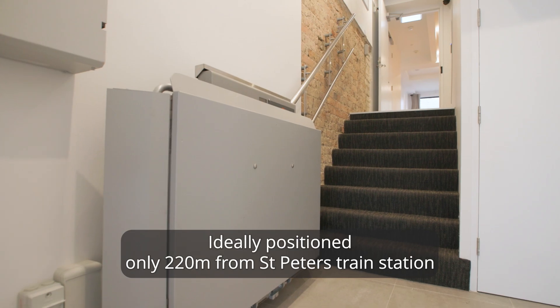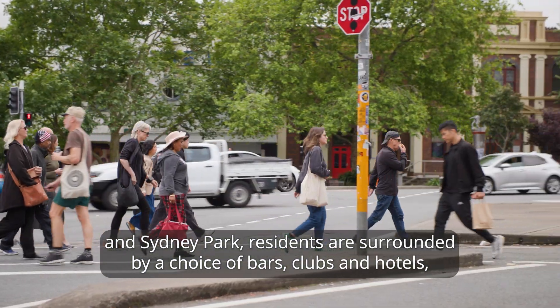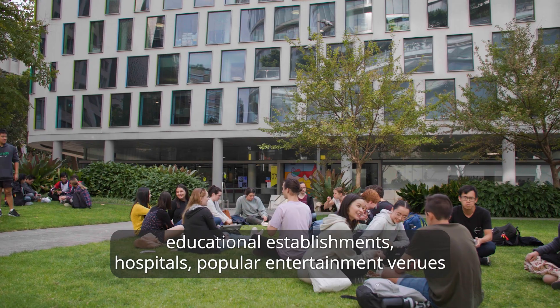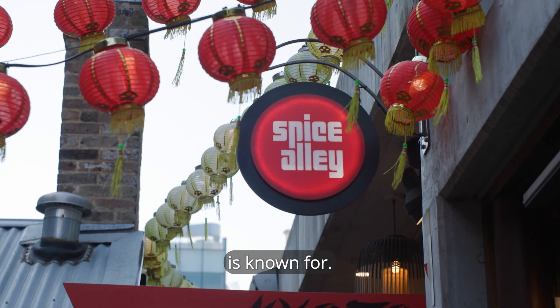Ideally positioned only 220 metres from St. Peter's train station and Sydney Park, residents are surrounded by a choice of bars, clubs and hotels, educational establishments, hospitals, popular entertainment venues and all the amenities and convenience that this central inner west location is known for.